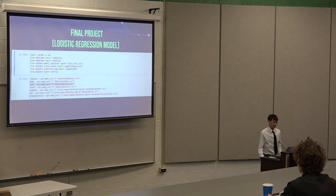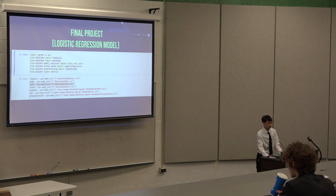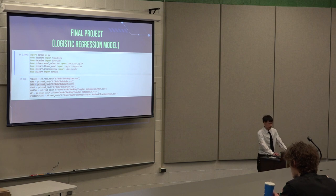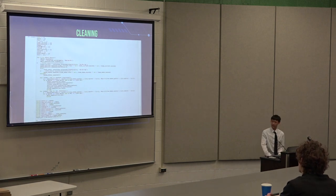For my final project, I pretty much just had a Jupyter notebook. The first part has my imports — Pandas, and my Scikit-learn machine learning stuff. The bottom is where I read my data. For the data cleaning part, I created a lot of arrays and Python dictionaries — a dictionary is just a data structure in Python for key-value pairs.